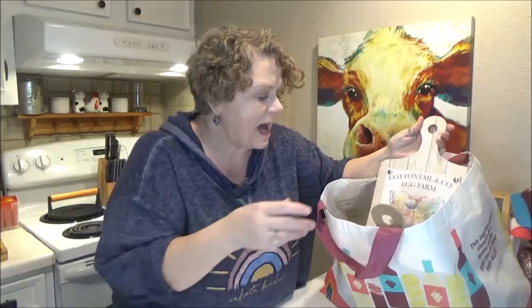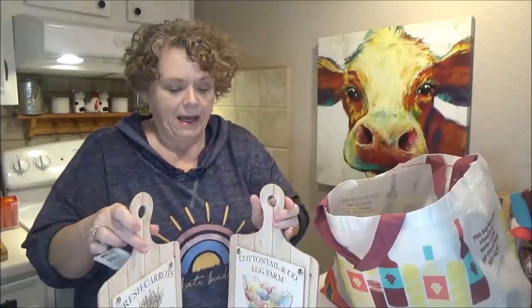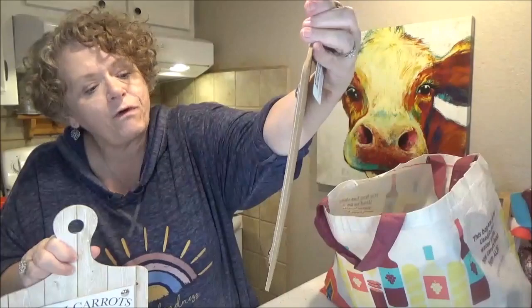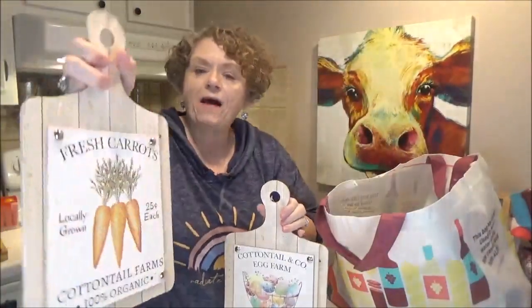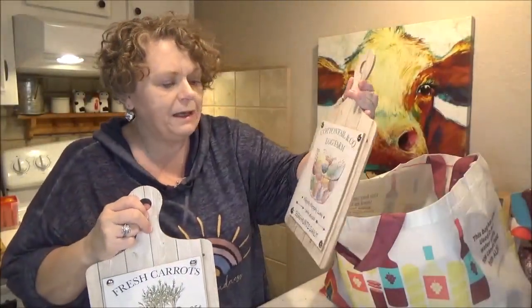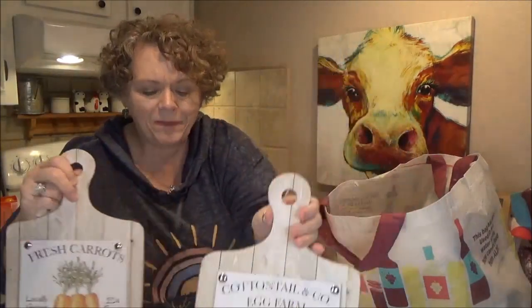Now these are some wish list items. I've seen a lot of people haul these, and I finally found them — they're just so cute. I got the Cottontail and Company egg farm on Hippity Hoppity Lane. And then I got the one that's fresh carrots on the little cutting board, and this can stay up all the time. And this one, after Easter, may see its way into a DIY.